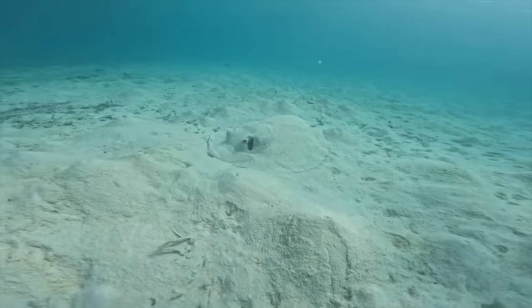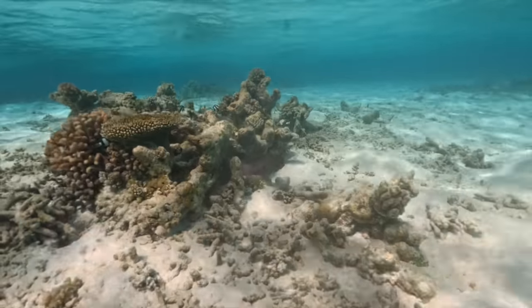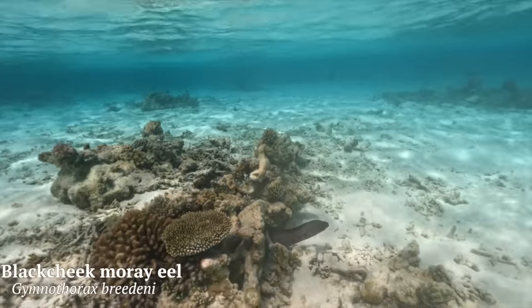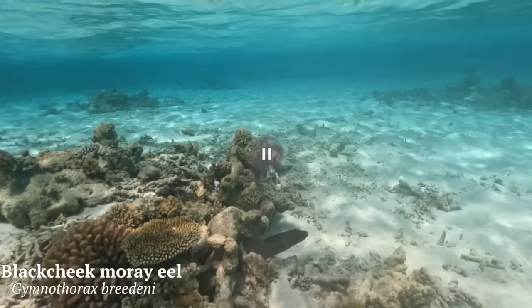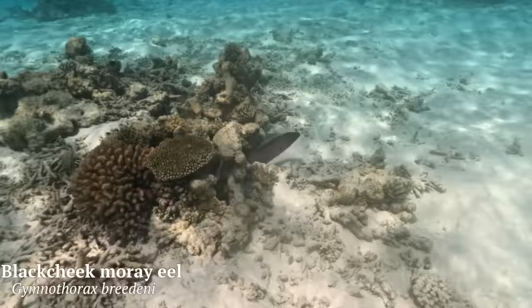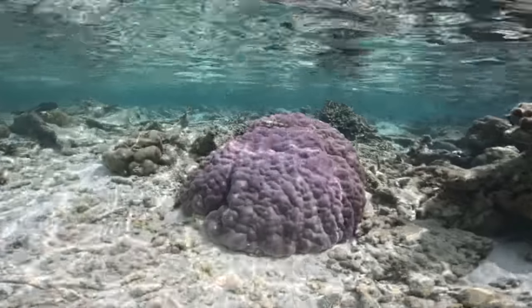My plan was to head out towards the drop off, but on my way I swam past this black cheek moray eel, named pretty appropriately for that black spot towards where its cheek would be. I didn't really want to get too close though, because these guys can get pretty aggressive and territorial over their hidey holes, so I decided to leave it be.